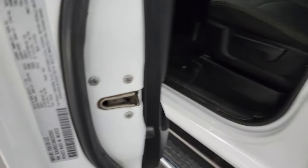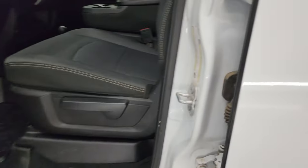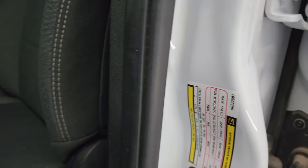I'll show you the VIN sticker here — no previously owned in Canada vehicles here. You get the tire and loading information sticker as well.